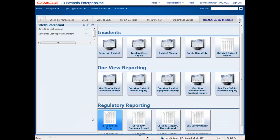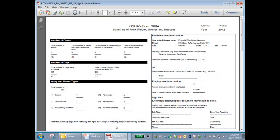Let's take a look at one of the regulatory reports, the OSHA 300. Using Embedded BI, we can produce reports that adhere to the standard template provided by the regulatory agency. This report is ready to submit.